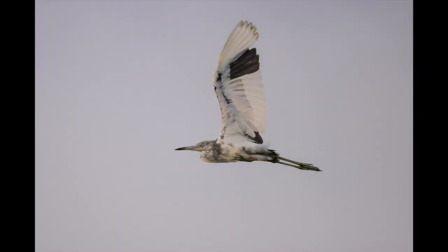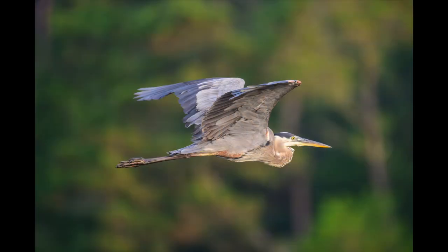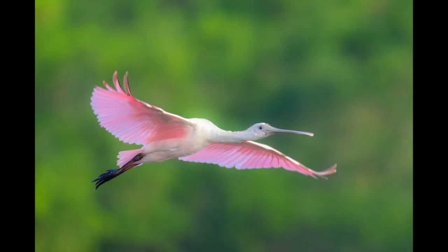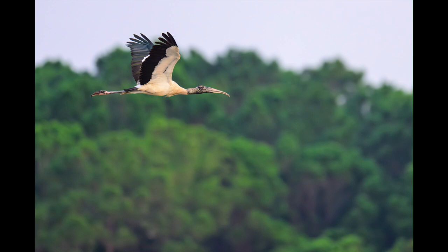Here's a little blue heron that finally got close enough for me to get a picture of it in flight — that took forever. And then we have a great blue heron, followed by a roseate spoonbill — boy they're pretty, aren't they? Follow that up with a wood stork, which we have not seen a lot of this year. I'll talk about that more in a bit.